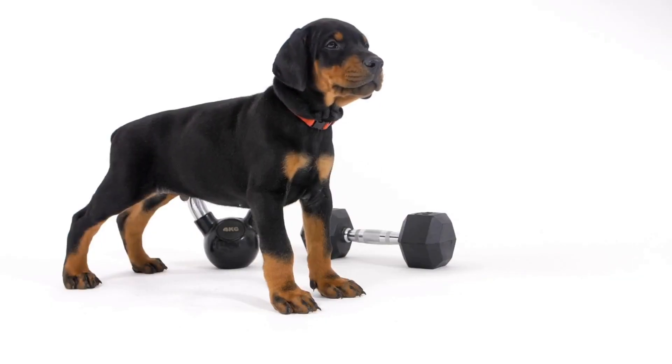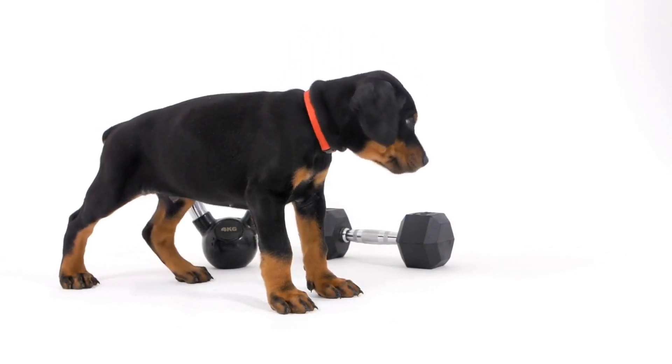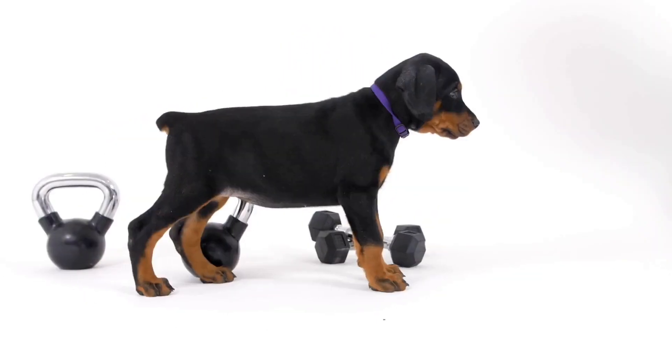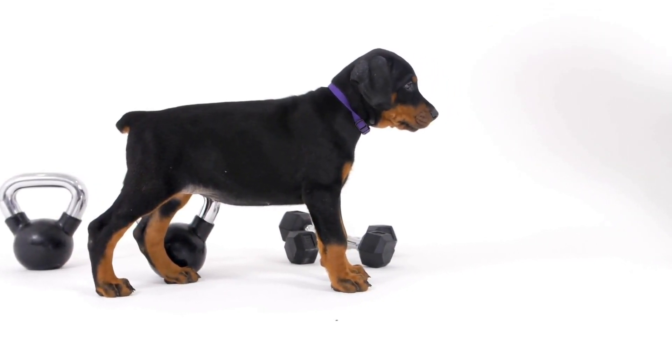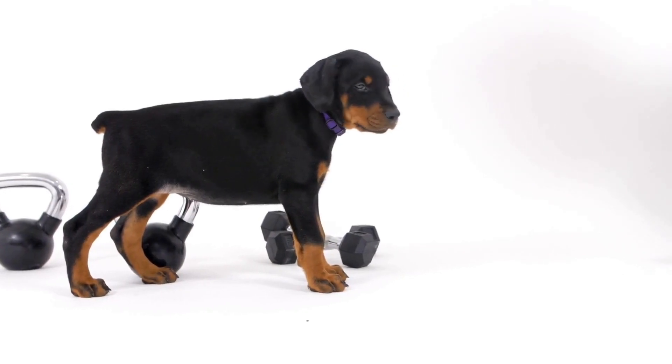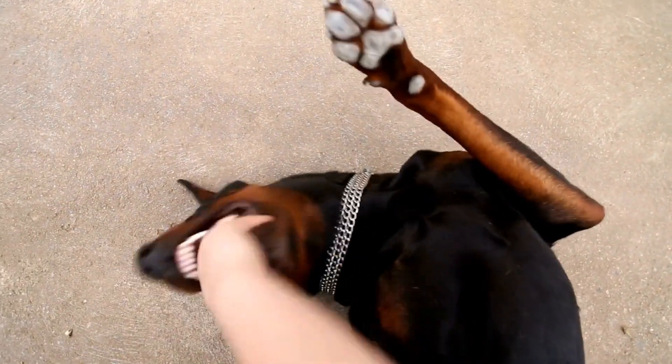In conclusion, Dobermans require toys that offer a balance between fun and functionality. The Kong Classic Dog Toy provides mental stimulation, dental hygiene, and durability. The Westpaw Zogaflex Hully Dog Bone is ideal for heavy chewers, and its buoyancy adds an extra element of fun.